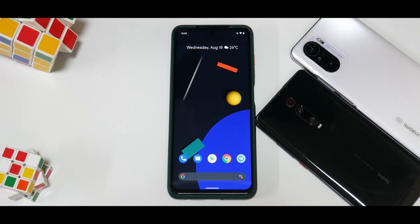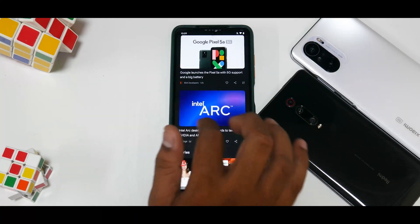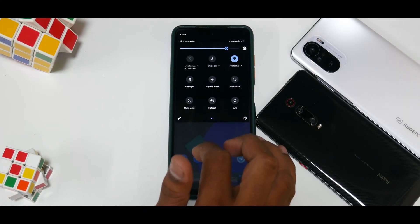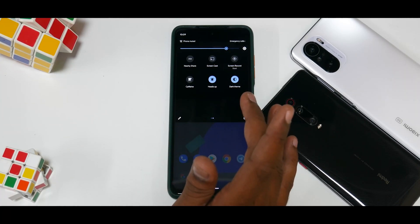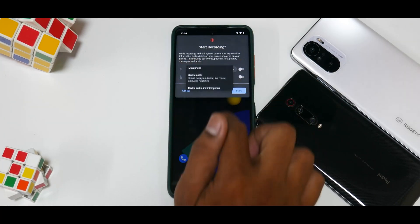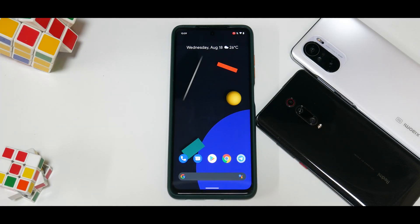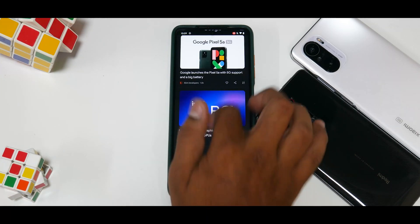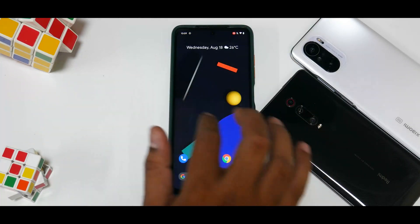To the left you have your Google Feed, which works smoothly as expected with the 120Hz display. At the top you have your quick tiles — stuff like caffeine and screen record. Let's click on screen record: you have an option to record device audio and microphone, meaning it will record internal and external audio together. You get a timer, and then the screen recording starts.